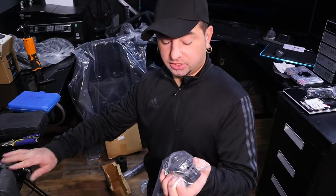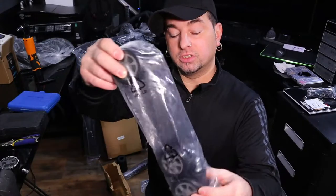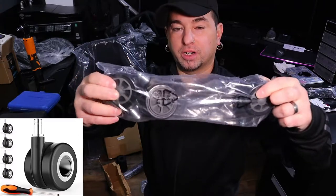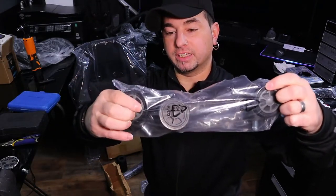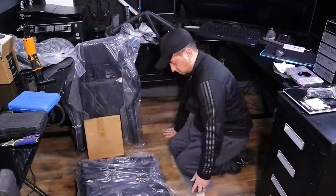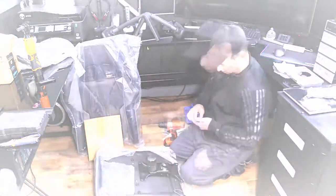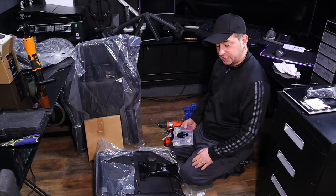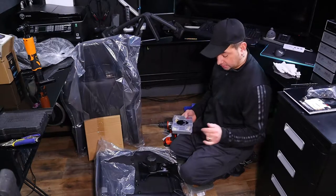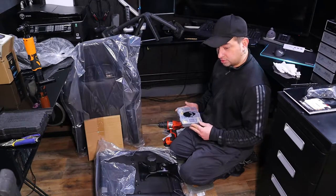I'm actually not going to use these wheels. They're pretty cool but I have some other ones I bought a while back — they're super cheap and have a hole in the middle. The strangest thing is I've never seen a chair come with Loctite on them. This is actually my fourth chair and second gaming chair, and I've never seen this before. I'm going to put a bunch of crazy glue on it.